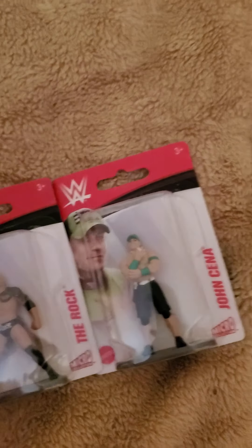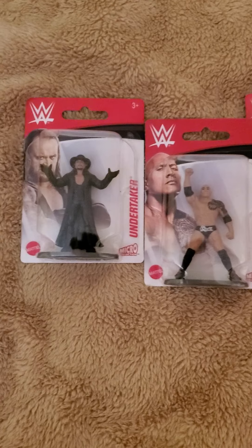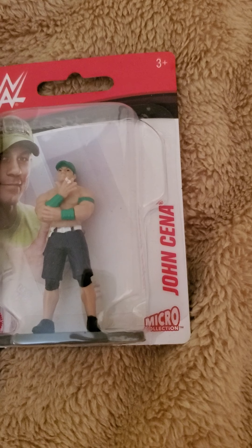And then for Christmas, I got my son these three wrestlers. They have the Undertaker, The Rock, and John Cena.